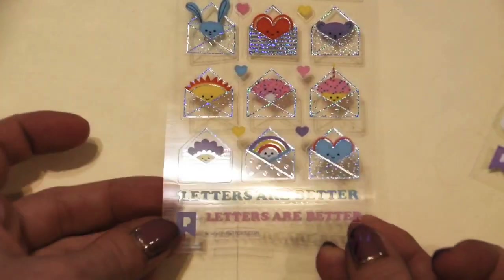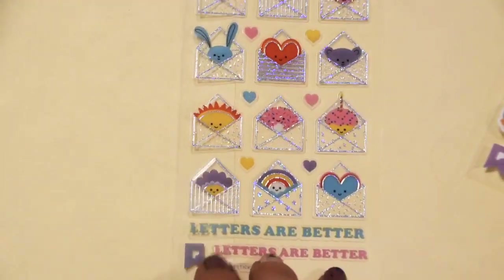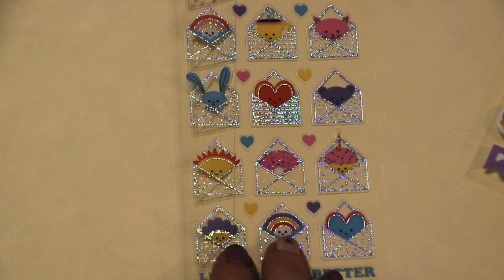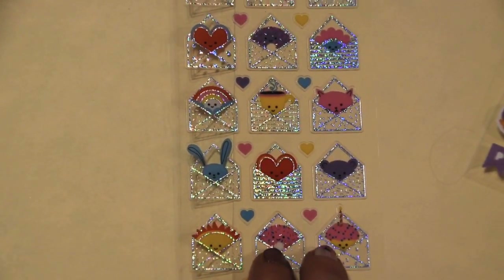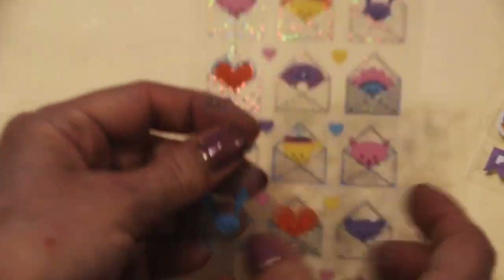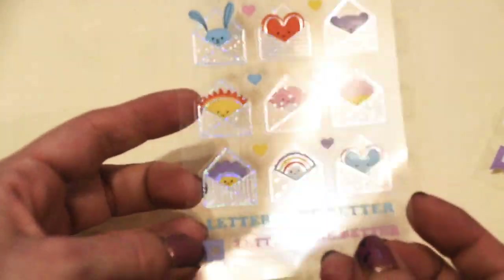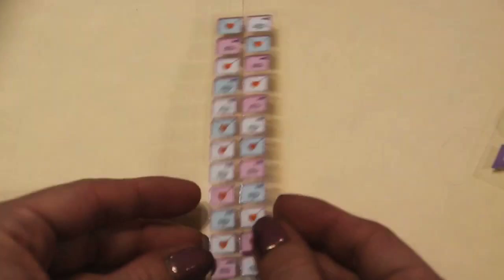Oh, these hollow letters! Little envelopes — 'Letters are better.' They're just so cute. Little donuts and sunshines and bunnies and hearts and cupcakes and little bears, coffee cups peeking out of the envelopes — all with a hollow foil on them. And then there are little flat hearts in the middle. Just precious to add to any snail mail letter or card. This is just a pack after my own heart.